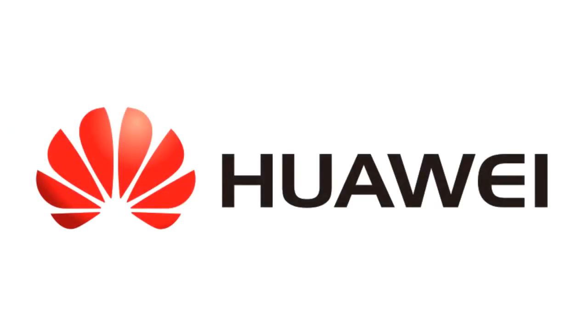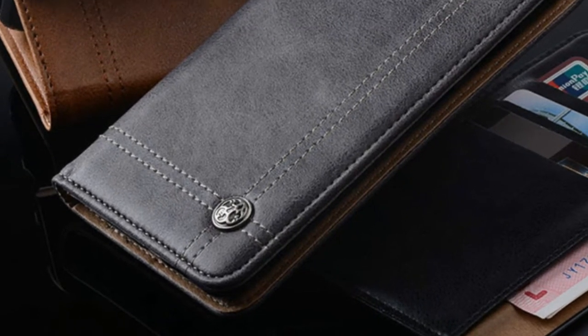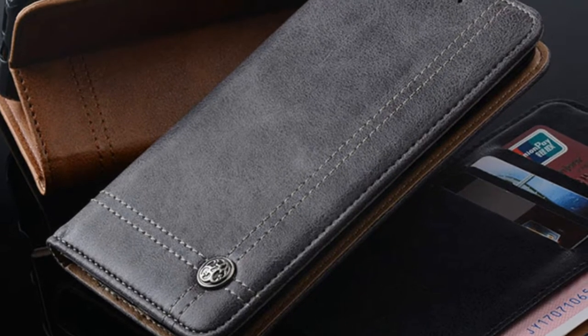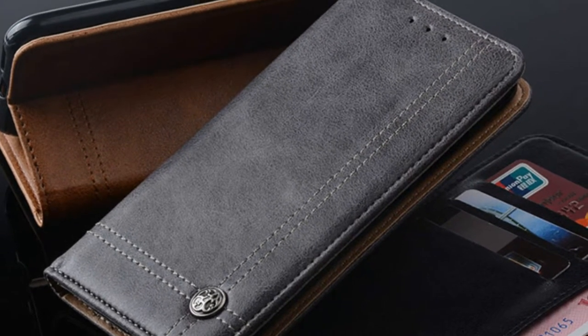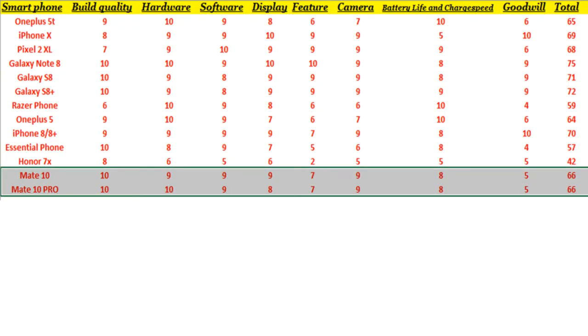Now let's talk about the company's goodwill. Huawei is well known for manufacturing phones, but it doesn't have much of a stake in western countries. In the Asian market, it holds a pretty good stake. Resale value isn't great, but third-party manufacturers do create a lot of accessories for this phone. It's a win-win in some ways, but not great on resale value. It gets 5 out of 10.